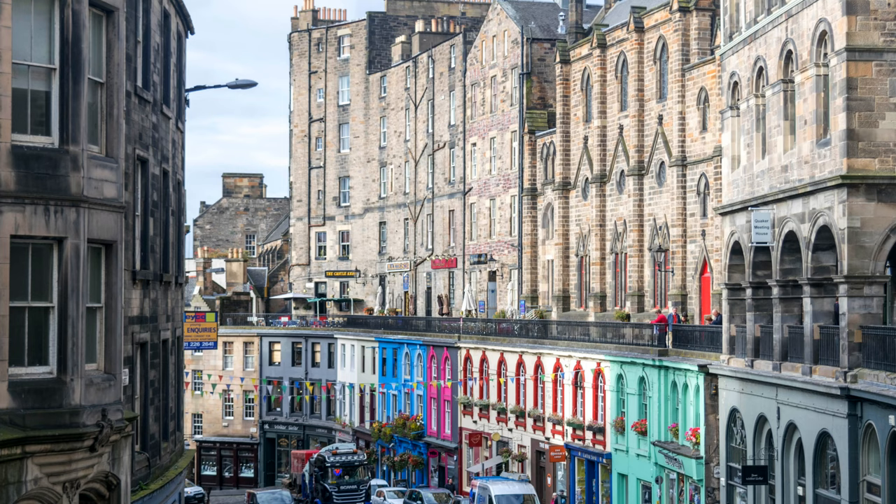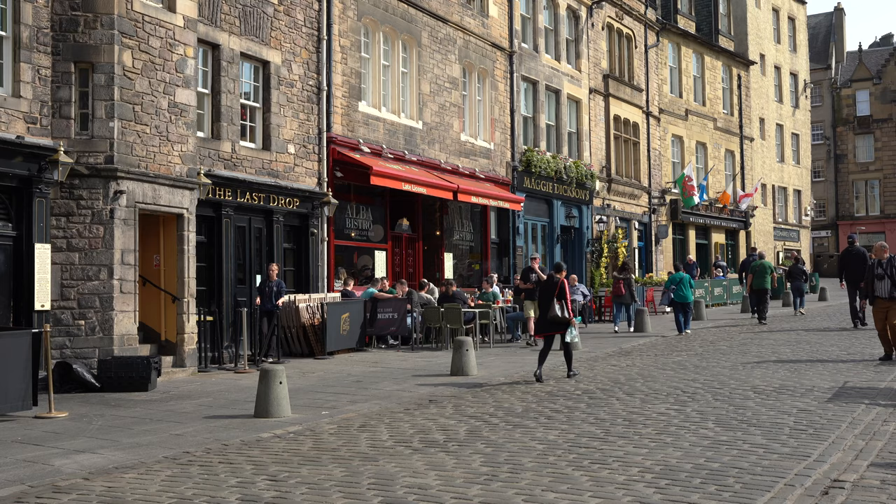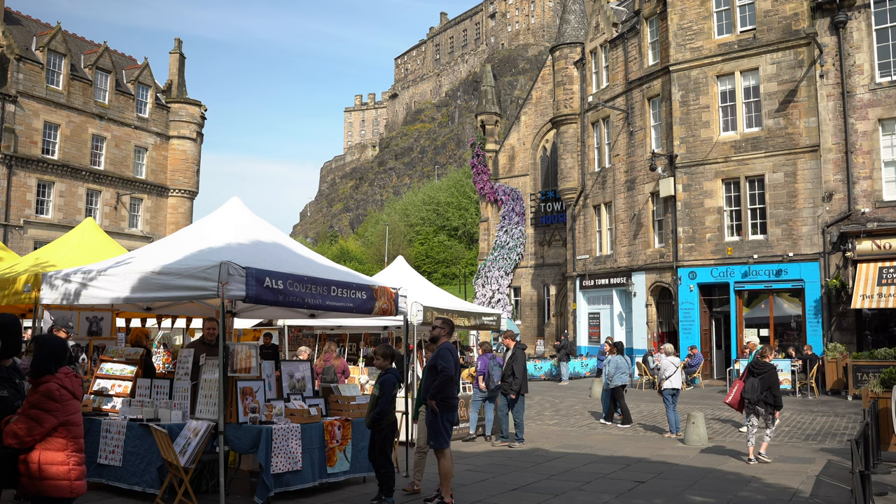Now head down to the Grassmarket via Victoria Street for some lunch. With its colourful buildings, Victoria Street is one of the most photographed streets in Edinburgh. Once you reach Grassmarket, you'll find a vibrant area with pubs, hotels, and local shops. Historically, Grassmarket was a marketplace as well as a place of public executions.